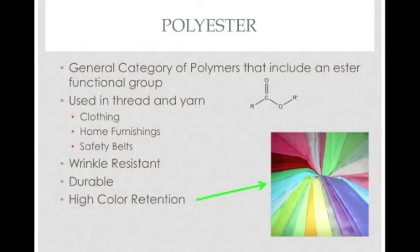Polyester is a polymer fiber whose repeating chemical unit contains an ester group, which is shown in the diagram. Polyester can be made into thread and yarn, which is used in many things all around you. Lots of the clothing you wear and furniture you sit on contains some polyester. Other things like seat belts are also made of polyester.